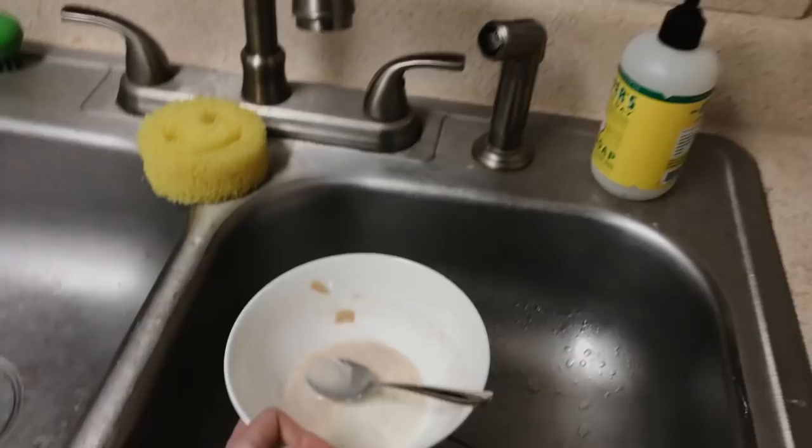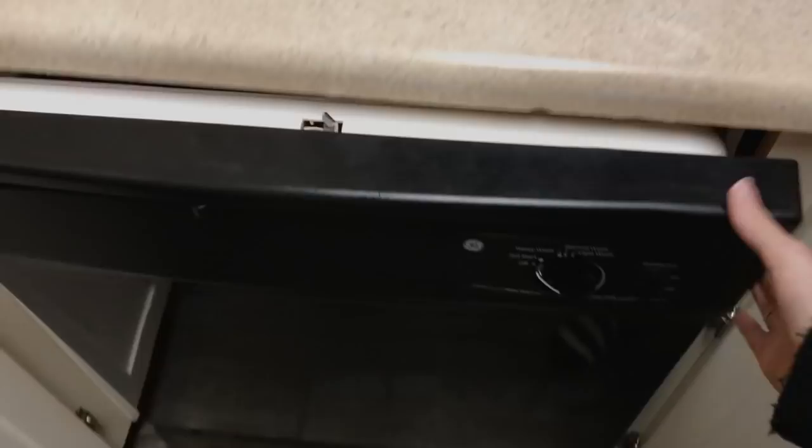Of course I have to put my dishes in either the sink or the dishwasher. Today the dishwasher was empty, so dishwasher it is. I finish up my water if I haven't already and put the cup in the dishwasher as well — 24 ounces down!